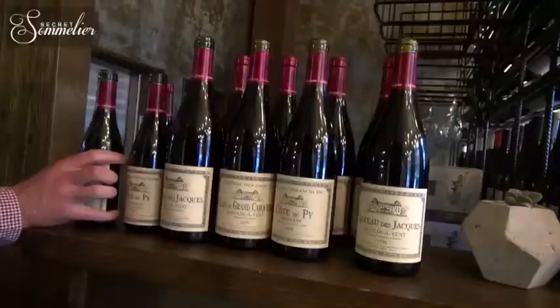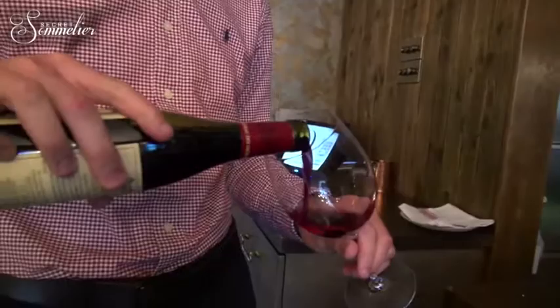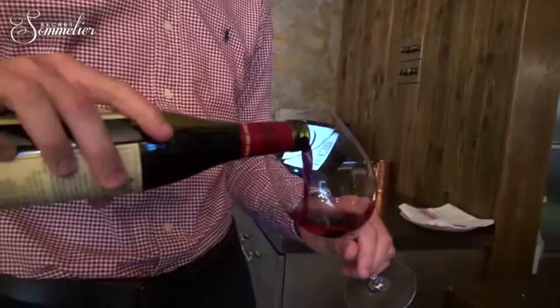And how long would you expect to keep one of these? In a good vintage, we can imagine between 20 and 40 years. In vintages like 2005, 2009, 2015, there is no problem imagining 30 to 40 years of aging.